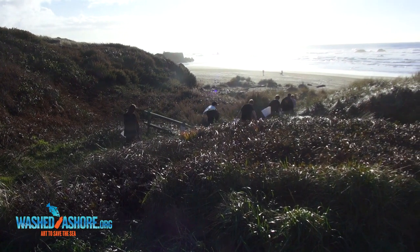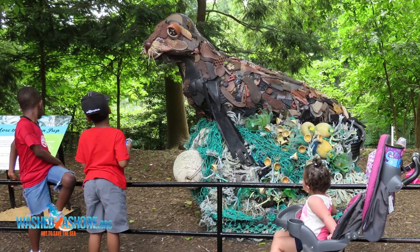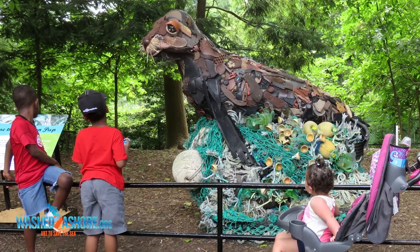We're really excited to be hosting this. We believe that it's critically important that zoos and aquariums tell this story and let folks know what they can do to make the environment a better place.